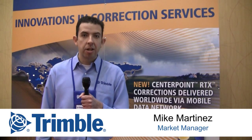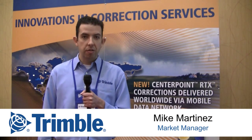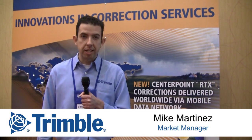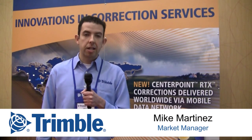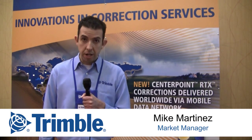Hi, Mike Martinez here, Market Manager for Trimble Agriculture, here at the 2012 Annual Trimble Ag Resellers Meeting. I'm going to talk to you today just about a few releases in the area of correction services.